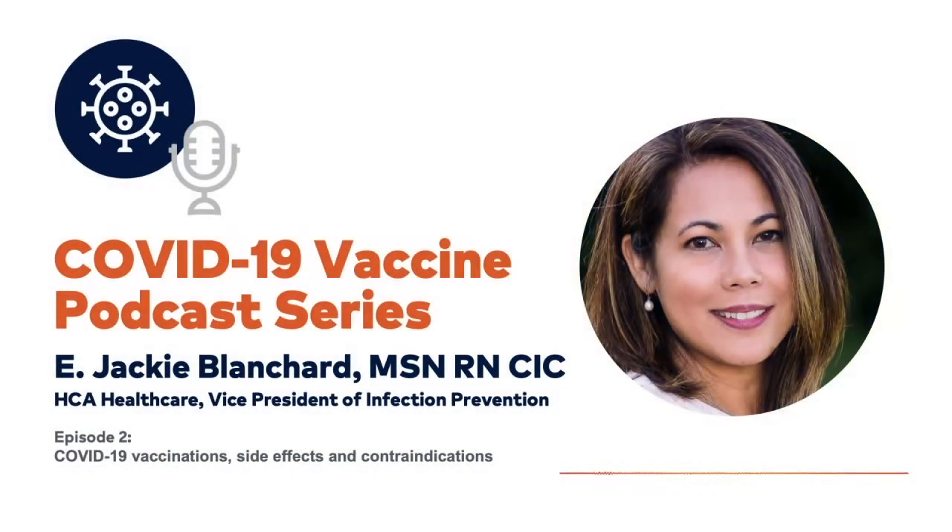Hi everyone, this is Jackie Blanchard, Vice President of Infection Prevention for the Clinical Operations Group at HCA Healthcare. Today we're going to talk about mRNA COVID-19 vaccines, specifically contraindications, side effects, and reporting requirements.